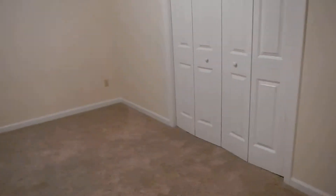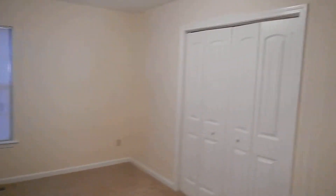Here is bedroom number two. Big closet, brand new carpet, and the paint really looks nice.